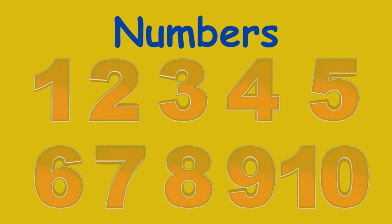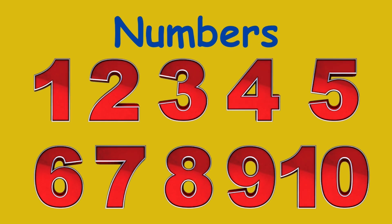Hello kids! Today we learn about numbers. So, let's start.